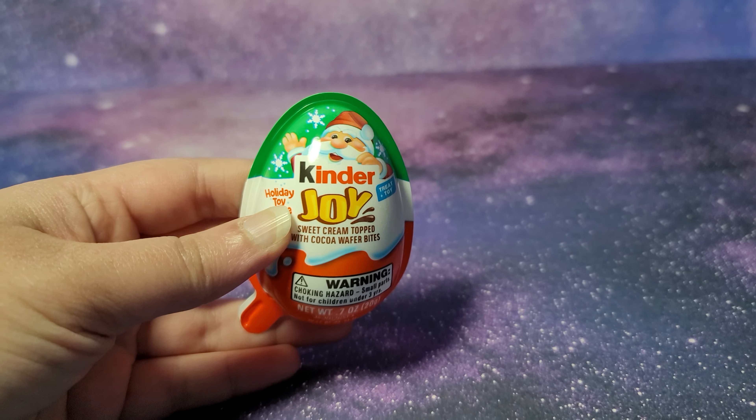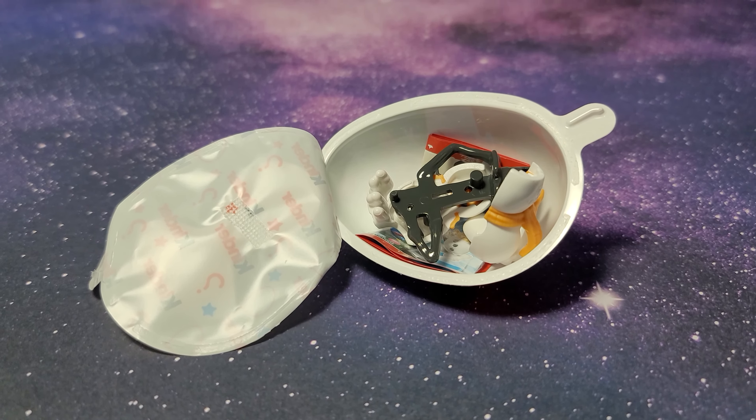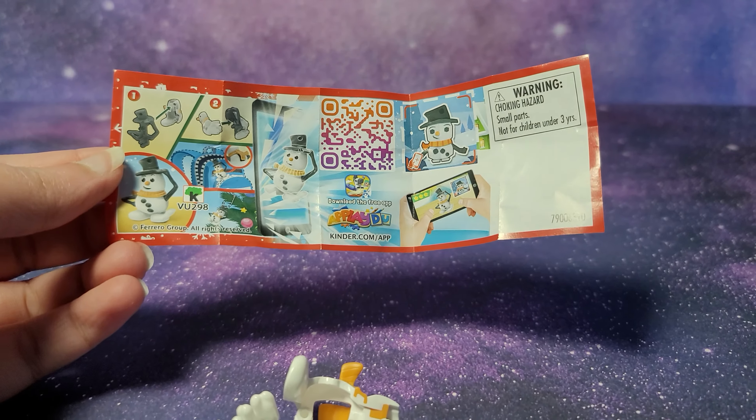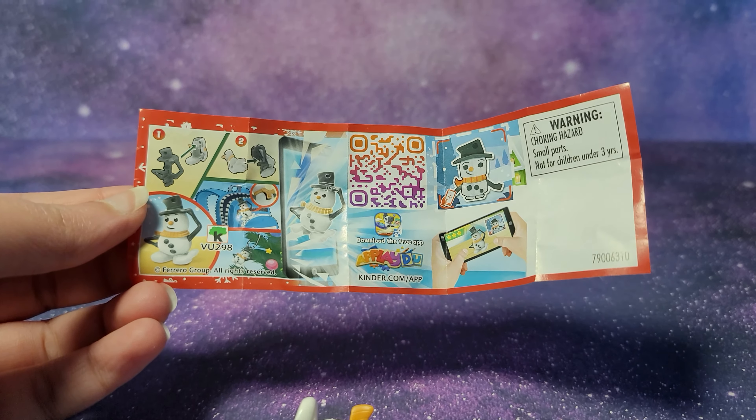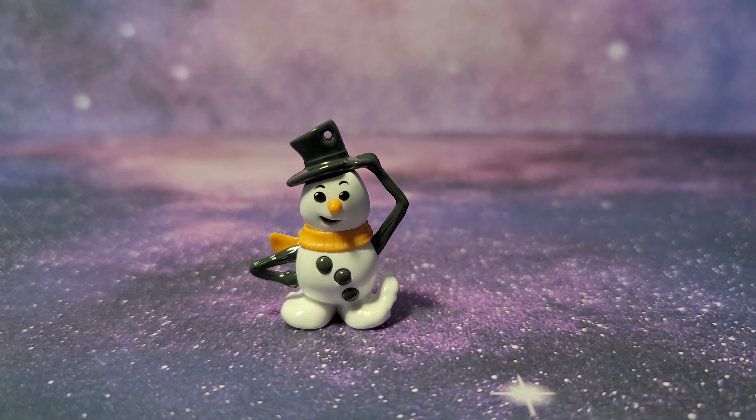Now let me open up the other egg — here's the Santa Claus egg. Looks like we have the snowman. I'll build it right now. Here are the instructions and the other side is the same thing — cute little figure.